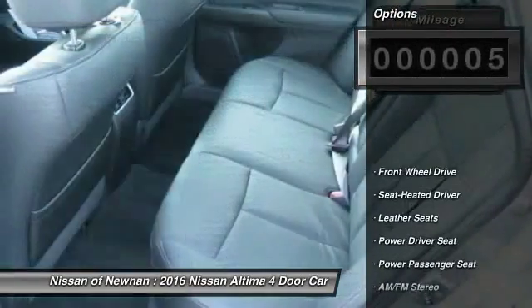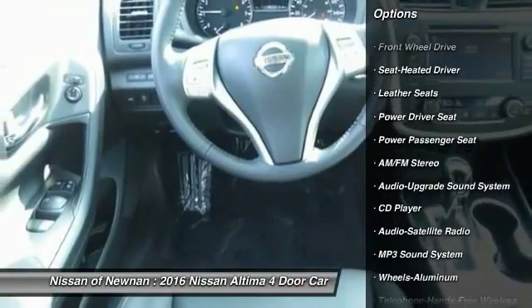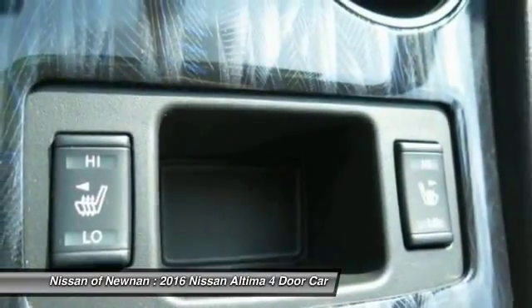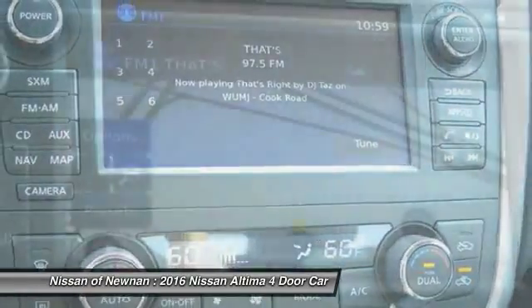Here are some of this vehicle's great options: power passenger seat, anti-lock braking system, traction control, Bluetooth wireless data link for hands-free phone, air conditioning front, power steering, HomeLink garage door opener, aluminum wheels, cruise control, AM FM stereo radio.